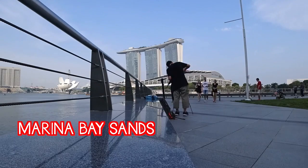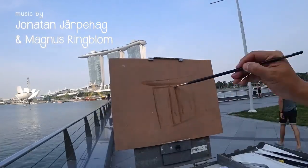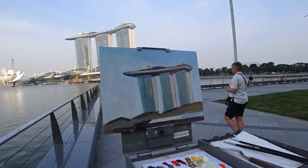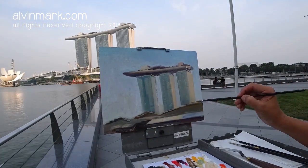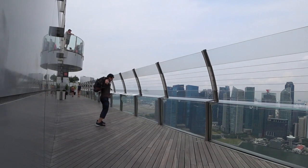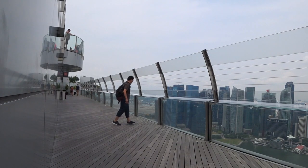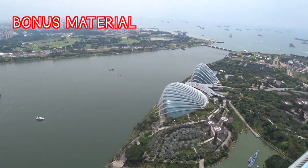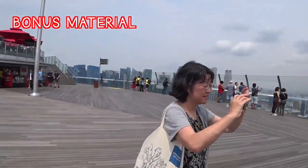Remember to like if you enjoyed this content. There are loads of sketching in Singapore on my channel, and also on occasion some overseas paintouts, so if you dig that, do subscribe to my channel. This is Elvin Ma. How can I end this without a sketch up here at the MBS Sky Park? Let's go find a nice spot so that I can make a sketch.